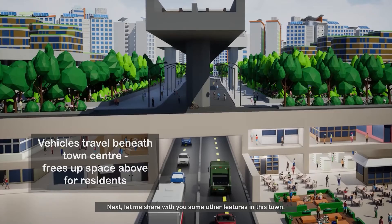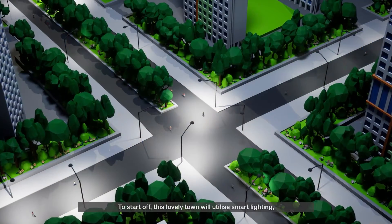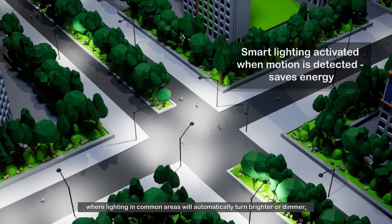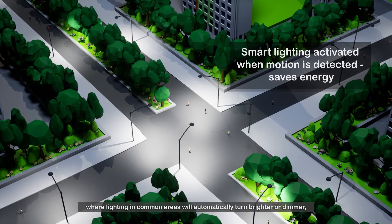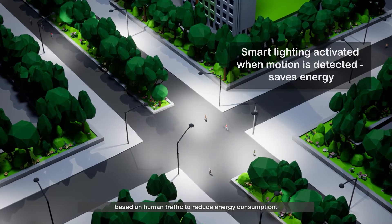Next, let me share with you some other features in this town. To start off, this lovely town will utilise smart lighting, where lighting in common areas will automatically turn brighter or dimmer based on human traffic to reduce energy consumption.